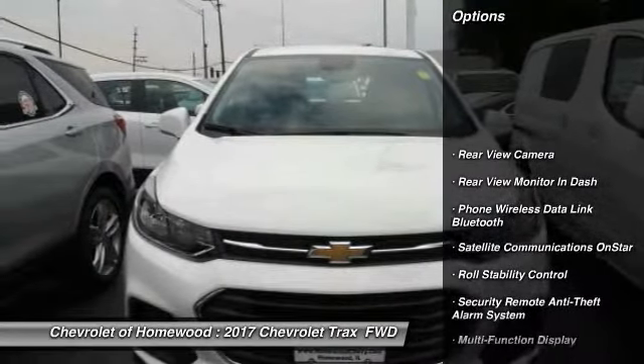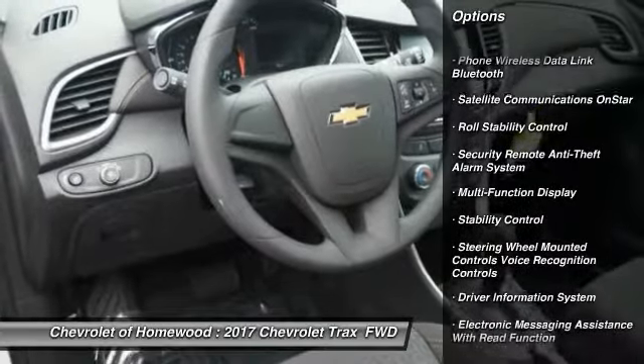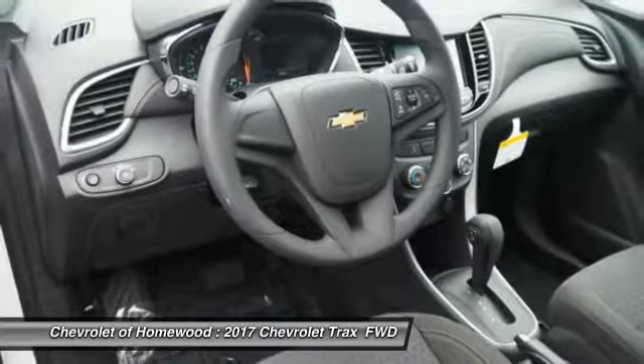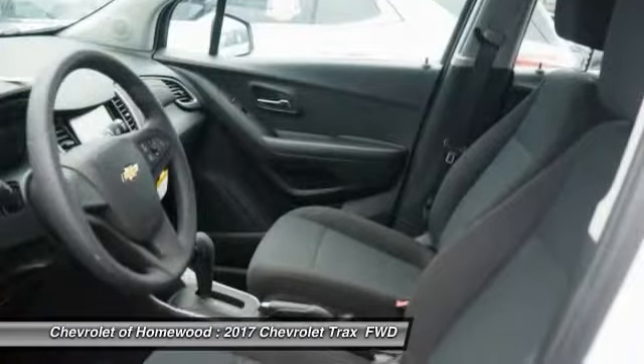Here are some of this vehicle's great options: traction control, stability control, power steering, child safety locks, clock, compass, trip computer, power windows, trip odometer, and power brakes.